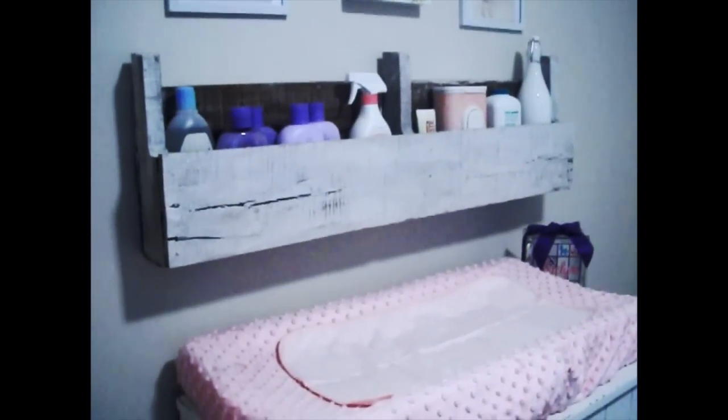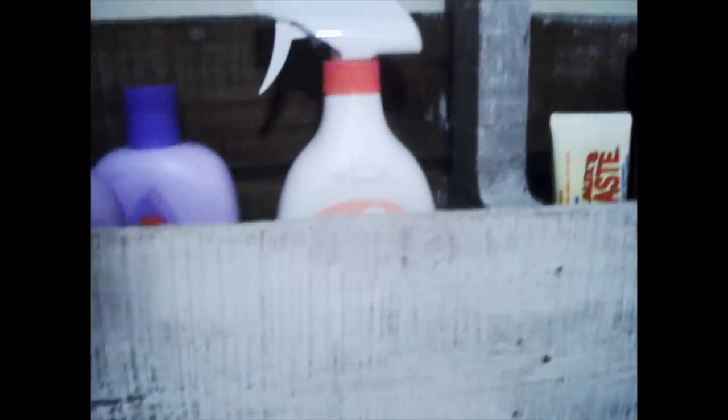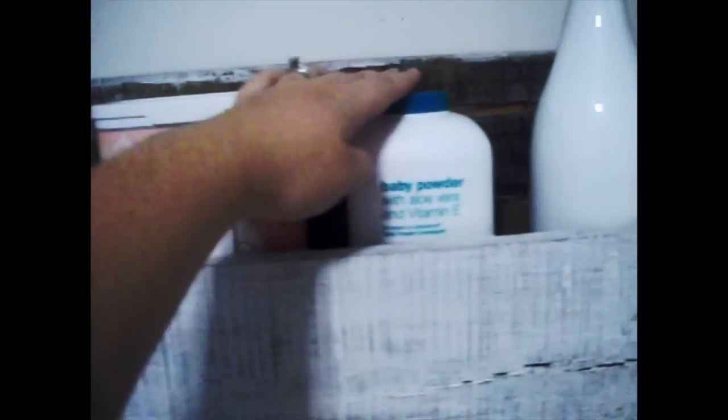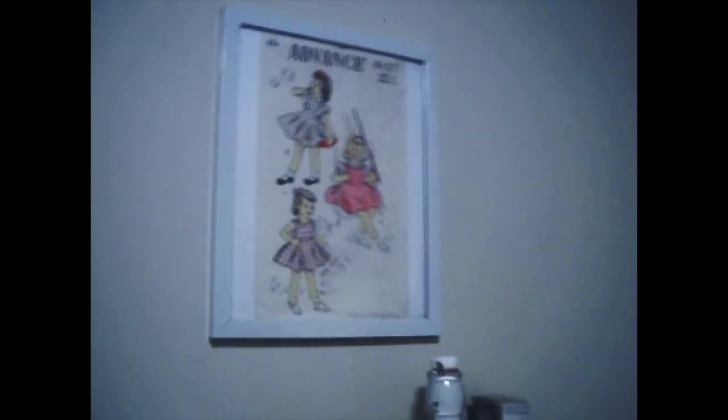This is a shelf I had made before I made the two with the books in them — this is one I had already made about a year or so ago. I didn't show it to you guys because I wanted to get it completely finished first. In it I have some of her bath stuff — we got a lot so there's some everywhere. I have some stain remover, Boudreau's butt paste, some wipes, some powder, and then some decoration. Above that are these vintage pattern covers, and I have a cute little decoration we got at a shower — isn't that so sweet?